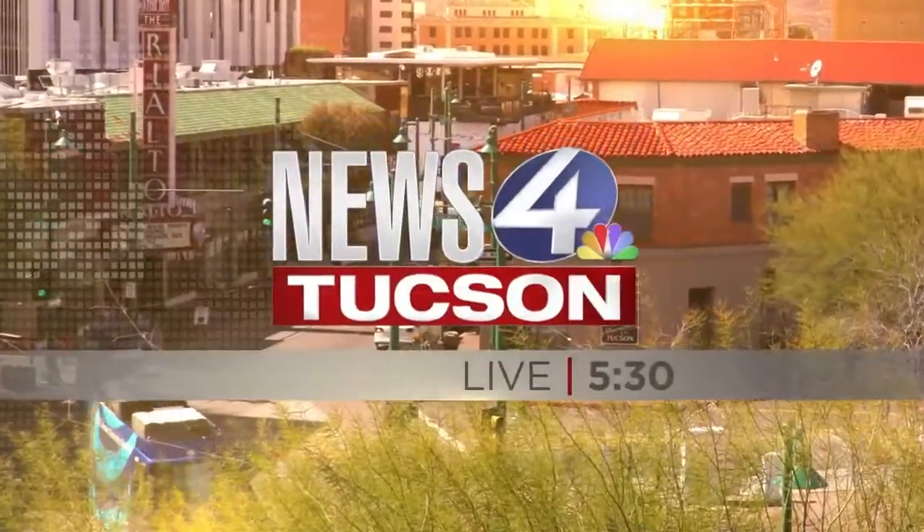This is News 4 Tucson, live at 5:30. Good evening, everybody. Thank you for being with us. I'm Eric Fink. Danelle has the night off.